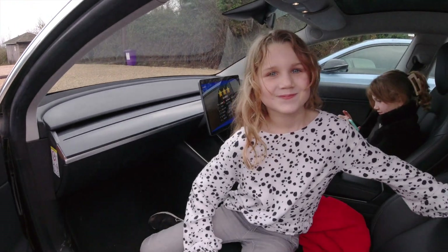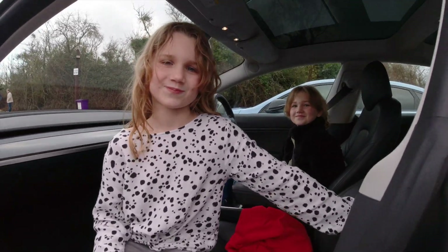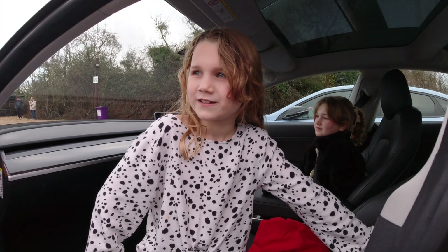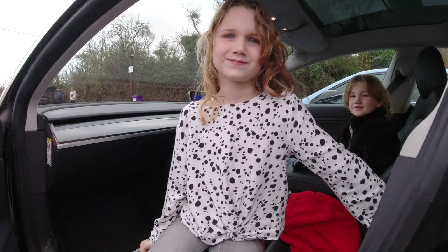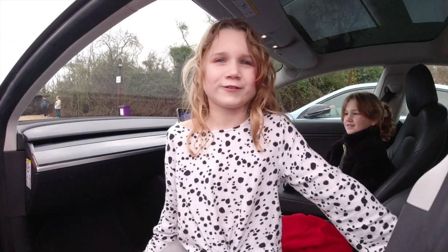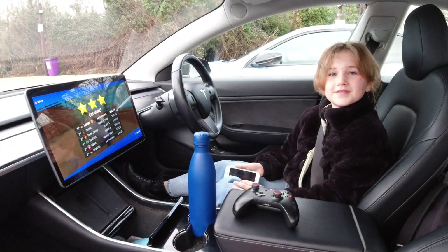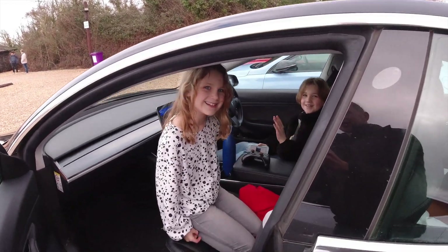Let's see how the girls are getting on. This is Lola. What do you like about the Tesla, Lola? 'We can play a game and it goes really fast.' What's the best thing — fast or games? 'Games, because most cars can go fast.' And you've just came first four times in a row! And what's your favorite thing? 'I can play Sudoku — it's my most favorite game, and the screen is really big so I can see it better.' All right, thank you both very much — maybe you'll be in a video again soon!